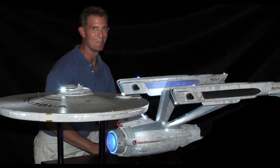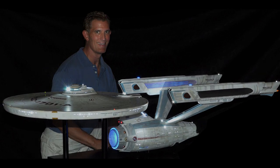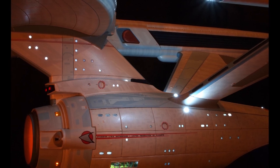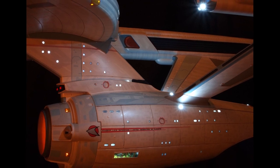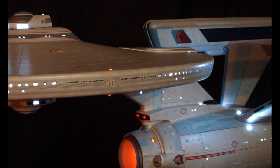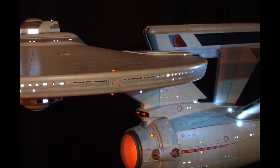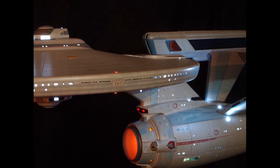Following the destruction of the bird of prey, the Enterprise and Excelsior crews beamed down to the Khitomer conference and apprehended the conspirators, preventing the assassination. Following the Khitomer mission, the Enterprise was ordered by Starfleet command to return to space dock to be decommissioned. Captain Kirk ordered the ship on course to the second star to the right and straight on till morning. Kirk later recorded in his log that the Enterprise and her crew would shortly become the care of another crew. The next USS Enterprise, the Excelsior-class USS Enterprise-B, was launched later that year.